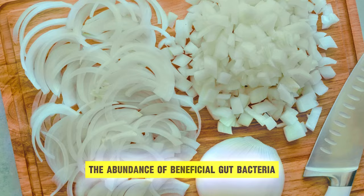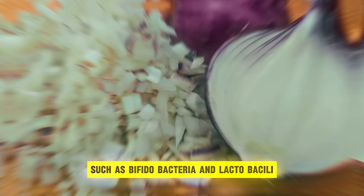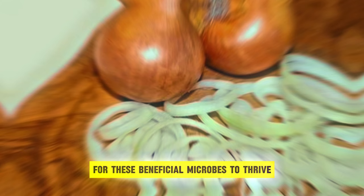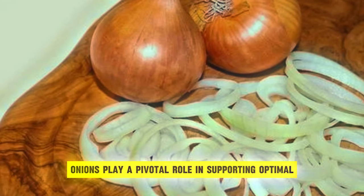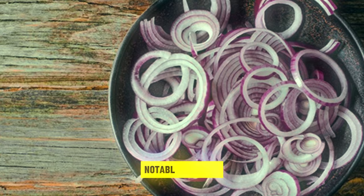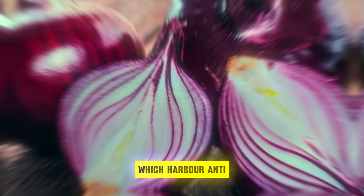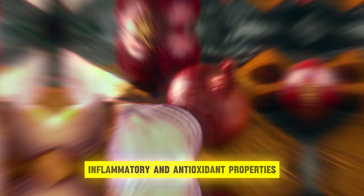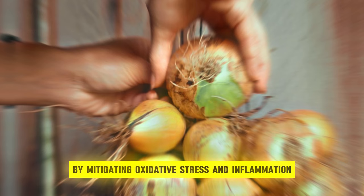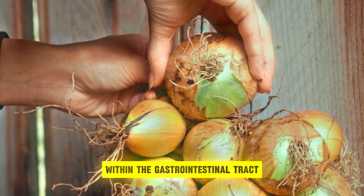Research underscores the prebiotic effects of onions, elucidating their ability to augment the abundance of beneficial gut bacteria, such as Bifidobacteria and Lactobacilli. By providing a nourishing environment for these beneficial microbes to thrive, onions play a pivotal role in supporting optimal gut health and function. Additionally, onions contain flavonoids, notably quercetin, which harbor anti-inflammatory and antioxidant properties that further bolster gut health by mitigating oxidative stress and inflammation within the gastrointestinal tract.